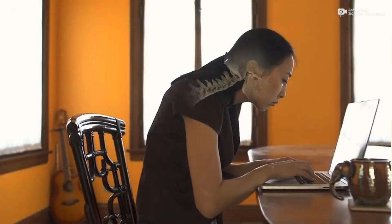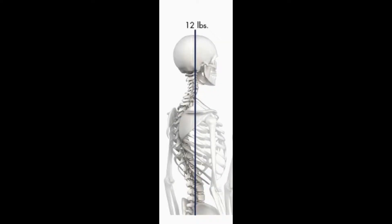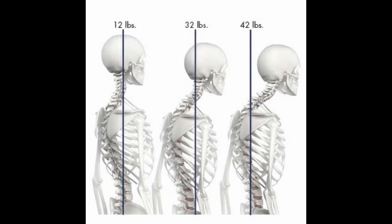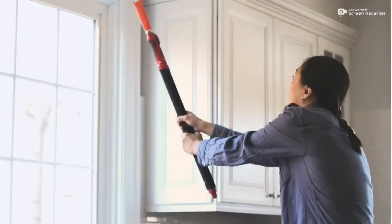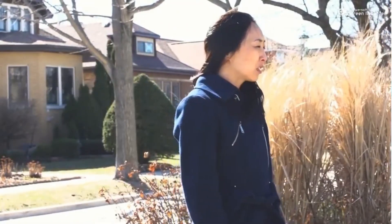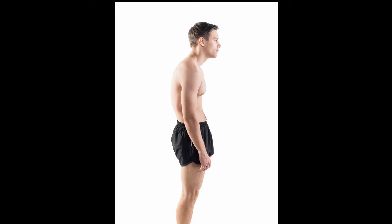Have you ever noticed how many people comment that they carry their stress in their shoulders? Simple physics explains that for every inch the head moves forward, approximately 10 extra pounds of stress is placed on the muscles in the neck and upper back that must pick up the slack to support the head. The muscles in the neck and upper back must contract and strain to take on this abnormal biomechanical stress, leading to abnormal muscle tension — often described as a feeling of stress, spasm, trigger points, and muscle pain.